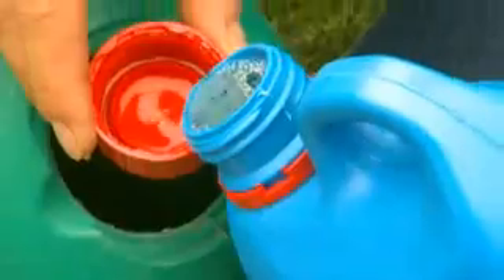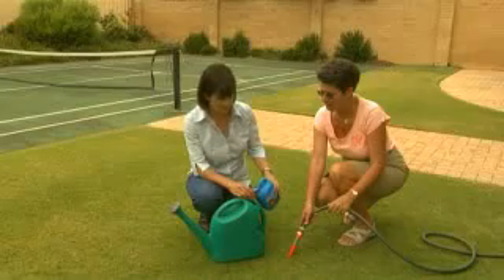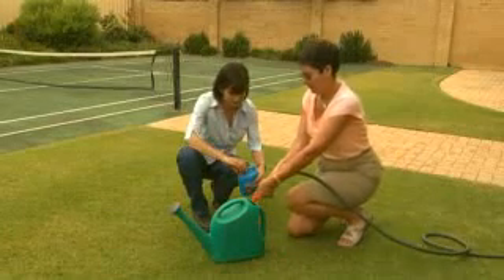The next thing you might need to do is also add a wetting agent. Wetting agents break down the waxy coating of the soil that forms when it gets very dry, allowing the water to penetrate deeper to the root zone where it's needed.